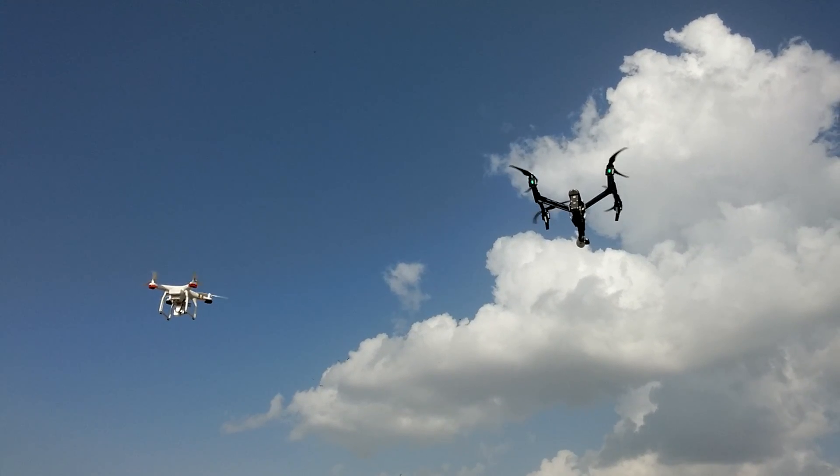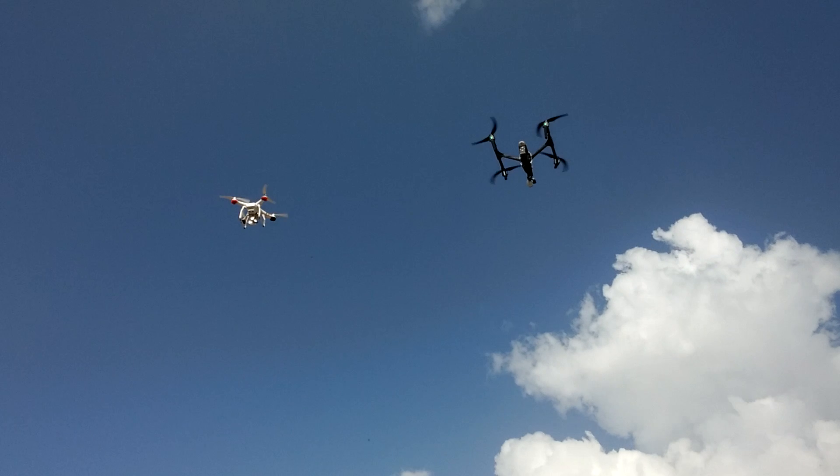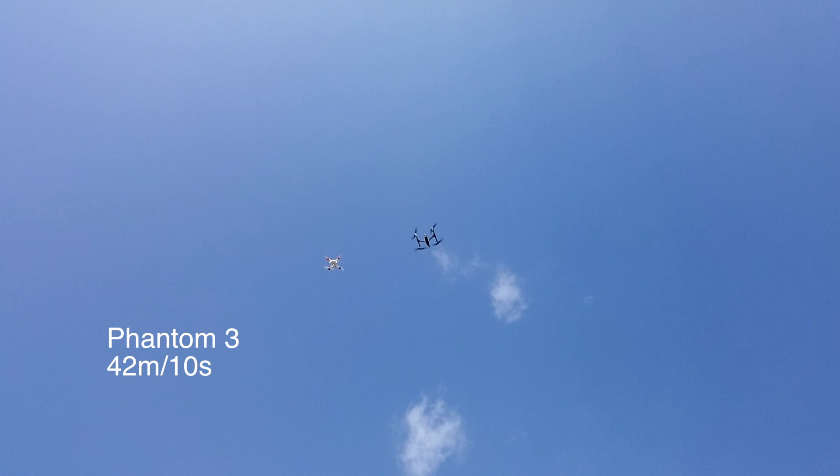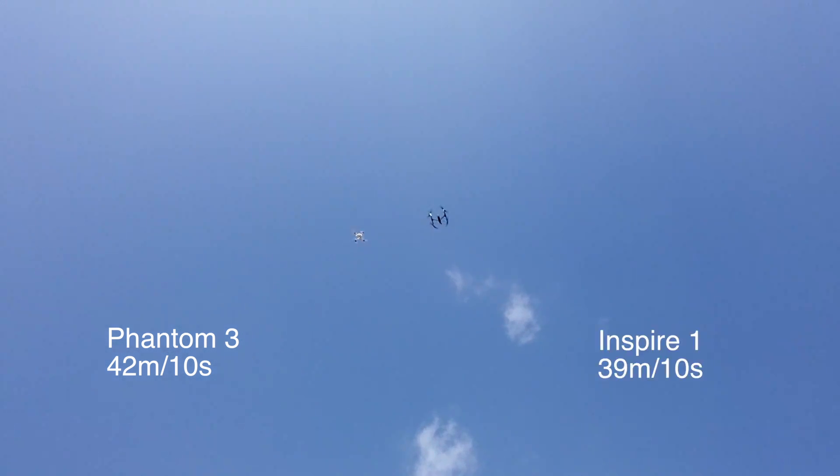The Phantom appears to be slightly faster than the Inspire while climbing up in the air. In 10 seconds the Phantom reached a height of 42 meters and the Inspire clocked 39 meters. Note that the distance travelled was only around 40 meters. Had we climbed up to something like 100 meters, the Phantom would reach there much faster than the Inspire, thanks to its lightweight body.